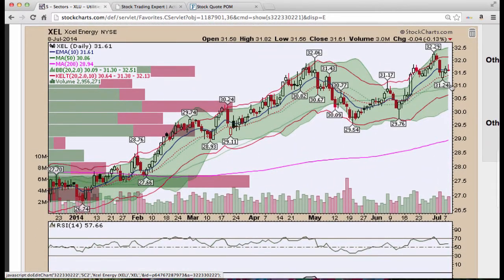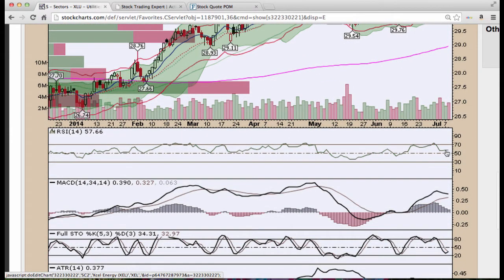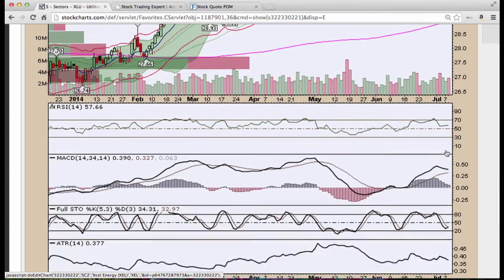Xcel Energy looks good, one of the better charts. Came down and tested the 20 period, three candle reversal. We had a little bit of selling today and yesterday. We got this level here to deal with and then we can get back above this curve level, with Stochastics turning and MACD as well as RSI somewhat flat.